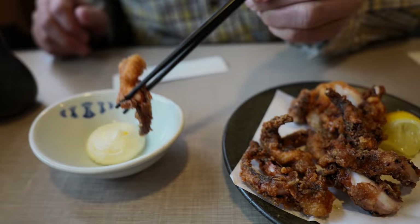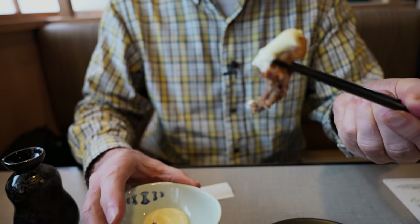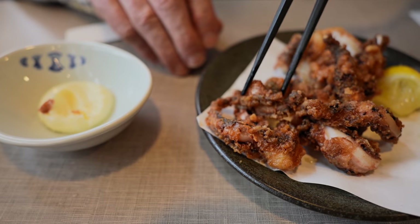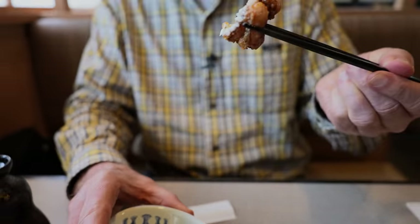They feel pretty soft. You don't want them overcooked. But definitely that mayonnaise adds that creaminess. Cooked to perfection. That breading on here is really delicious - these could be onion rings, it's that good. Juicy.